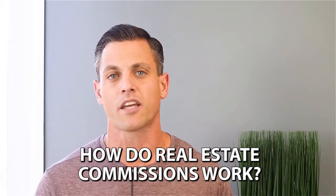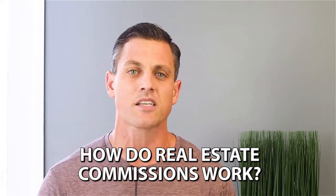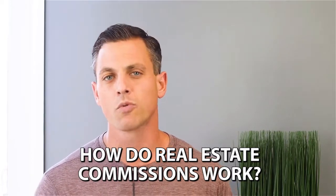Let's get into the topic today, which is how do real estate commissions work? It seems like it'd be rather simple, but it's actually a little bit more complex than you'd think. There are really four parties involved in real estate commission — who's getting paid in a real estate commission.